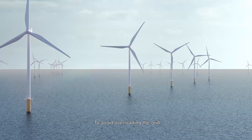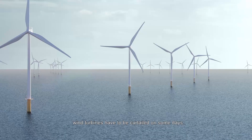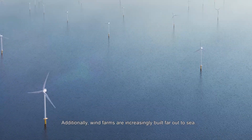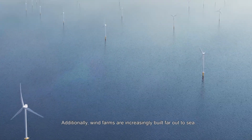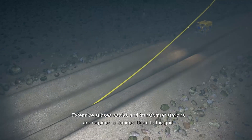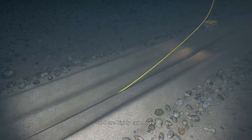To avoid overloading the grid, wind turbines have to be curtailed on some days. Additionally, wind farms are increasingly built far out to sea. Extensive subsea cables and transformer stations are required to connect them to the grid and are highly expensive.